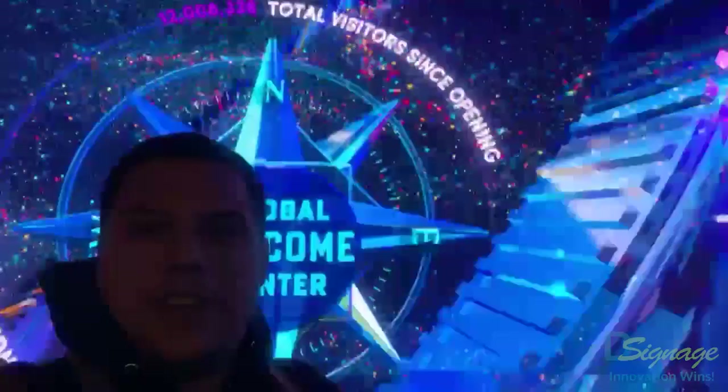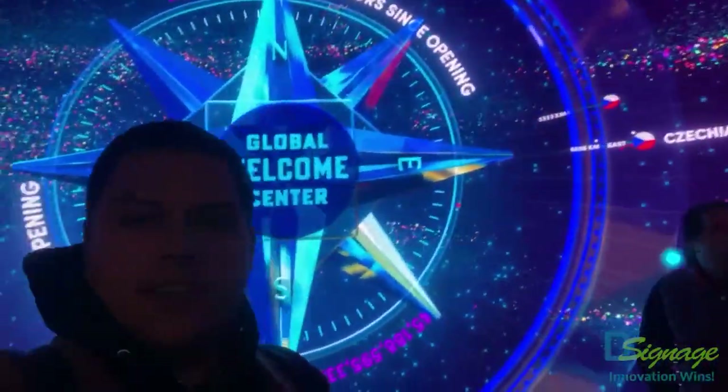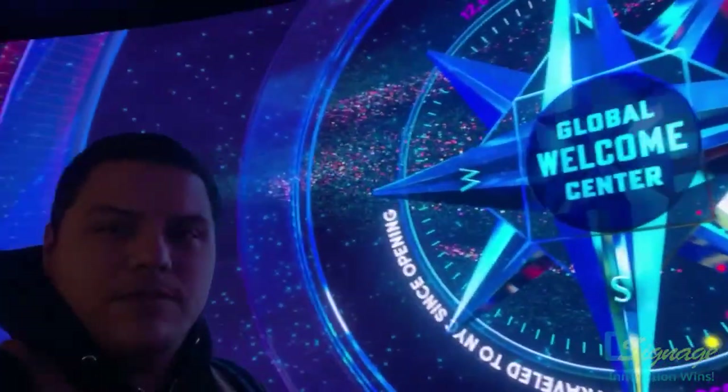They ask for your data when you get your ticket — where you come from — so that's what populates the information on this wall. Pretty cool, so far so good.